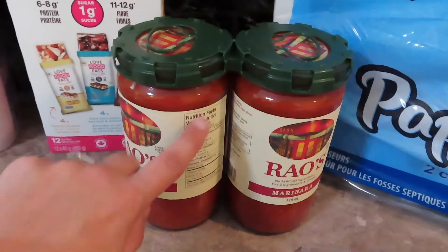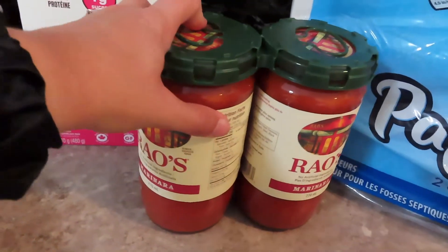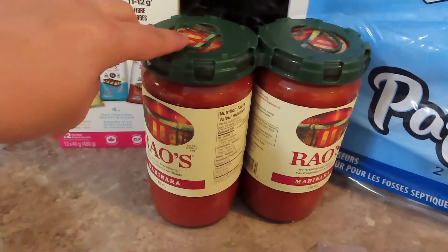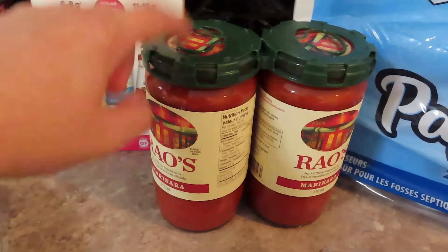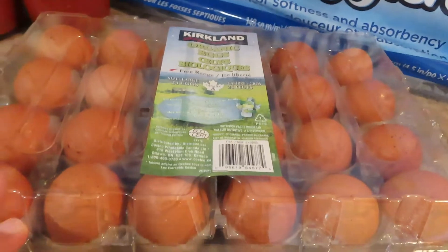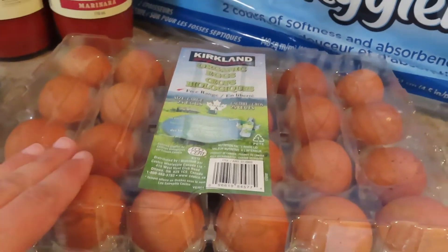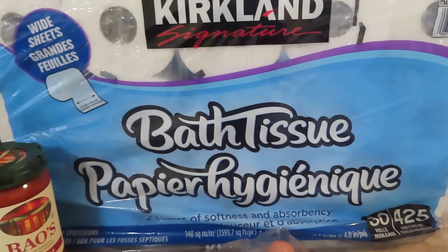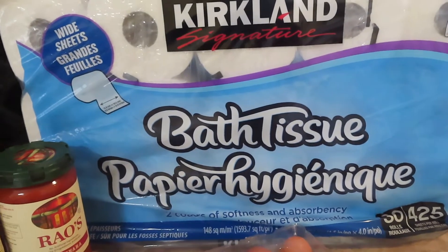I was so happy that they had Rao's back in stock. I love Rao's marinara, and this has been gone for a while, so I was really happy to see it back there. I picked up some blackberries. I like to get our eggs from there, so I got a big carton of eggs. And of course, toilet paper — always get toilet paper from Costco.